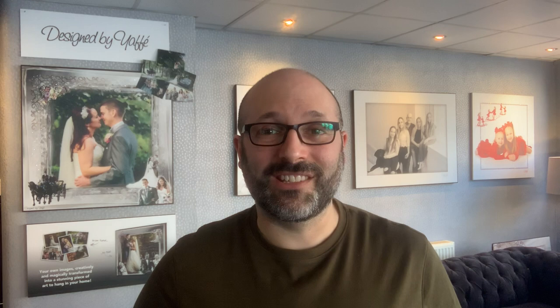So that's Design by Yaffe. To get started, simply fill in the online form on our website or give us a call on the number below. See you next time!